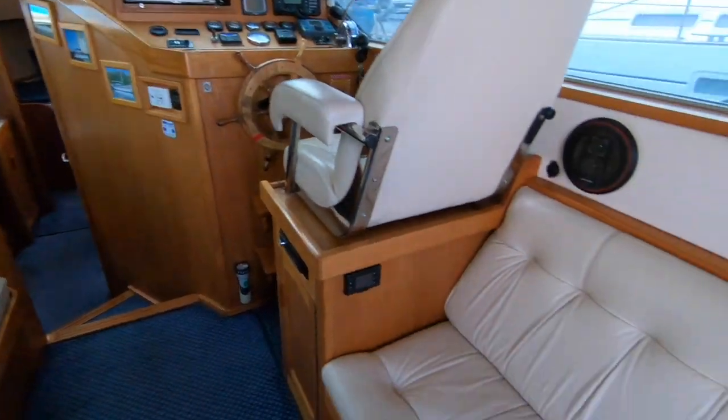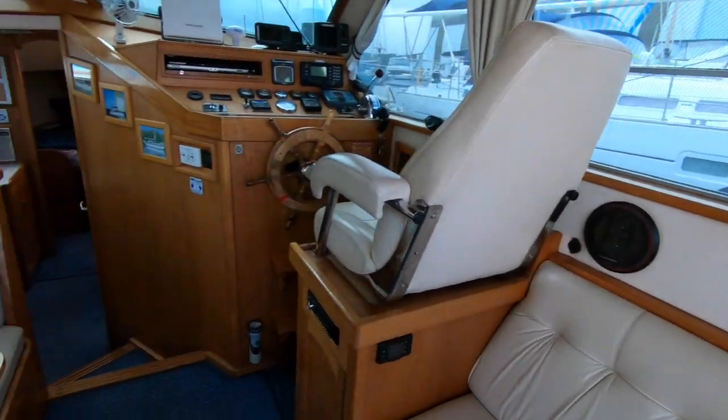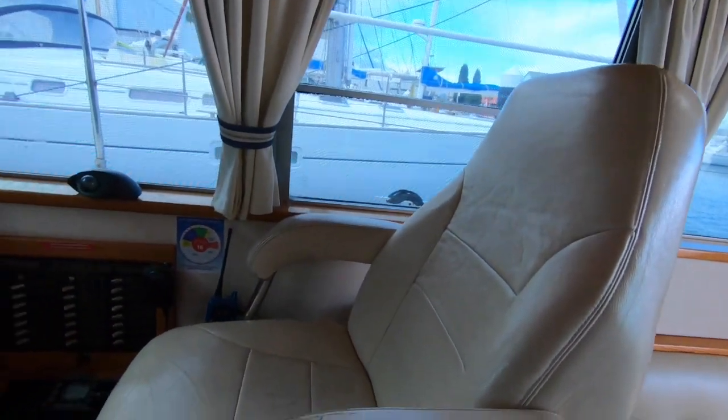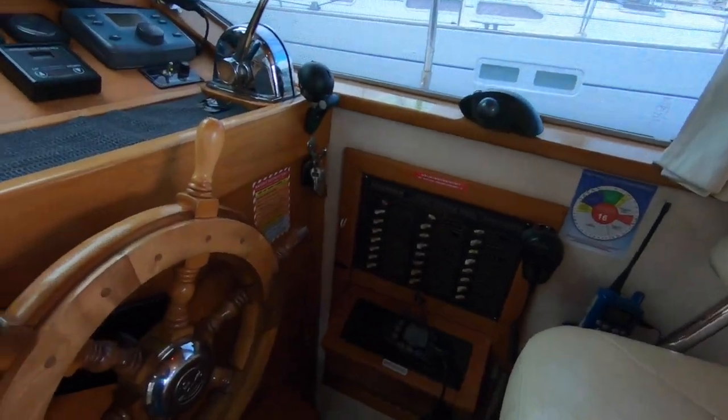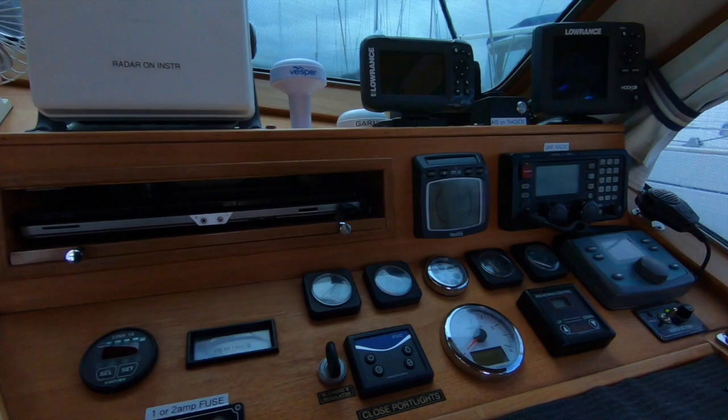This boat is in lovely condition and we don't say that lightly — it will pass any test, we're sure. A very fussy owner sold it to Tasmania approximately 18 months ago, and now the boat's back on the market for personal reasons.